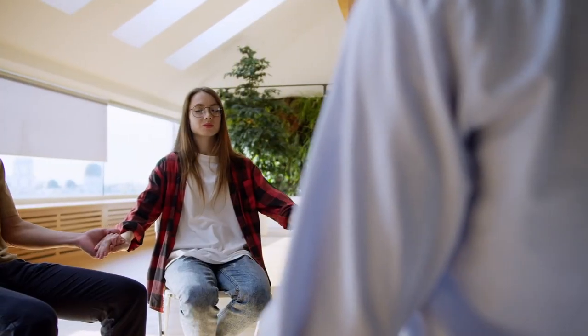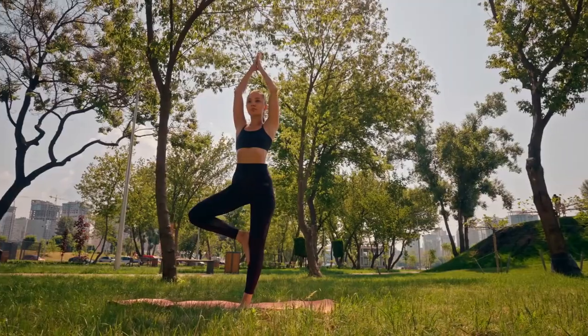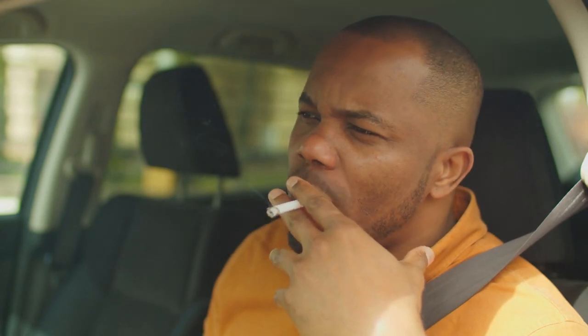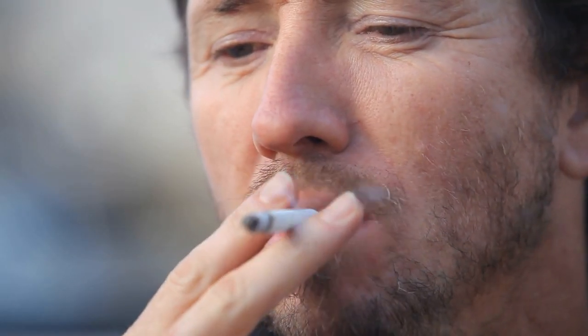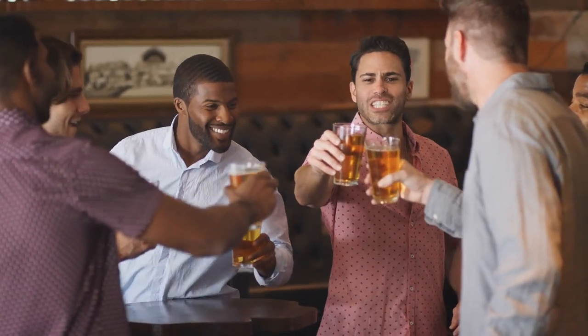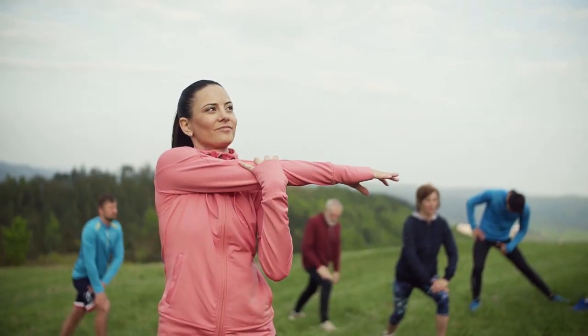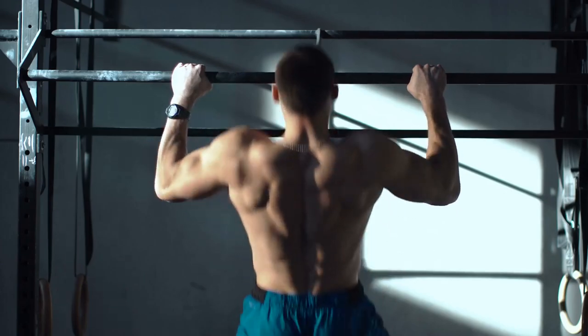Stress reduction: manage stress through relaxation techniques such as meditation, yoga, or deep breathing exercises. Avoid smoking and alcohol, as both smoking and excessive alcohol consumption can worsen H. pylori-related symptoms and delay healing. Regular exercise: engage in regular physical activity to maintain overall health and strengthen your immune system.